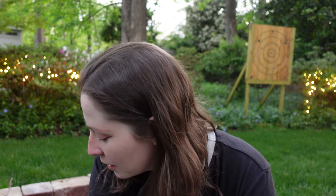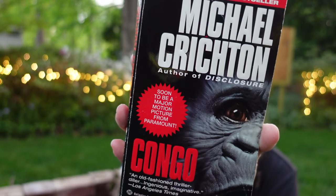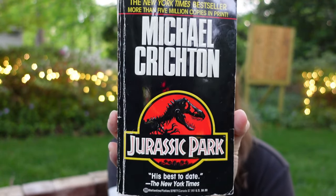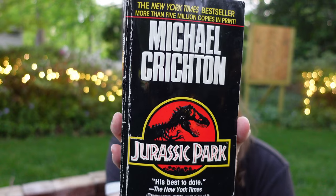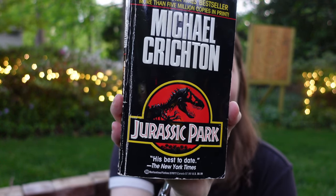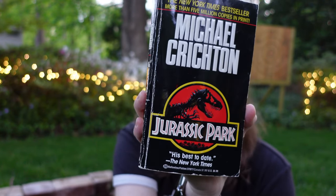I have a couple of Michael Crichton books here. I have Congo, which was turned into a movie. And then I also have Jurassic Park, which I believe has surpassed The Andromeda Strain in the zeitgeist of modern consciousness. Jurassic Park, I feel, is more well-known than The Andromeda Strain. So I have a paperback of that as well.